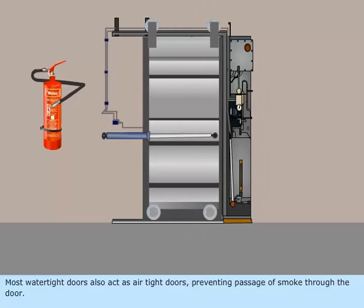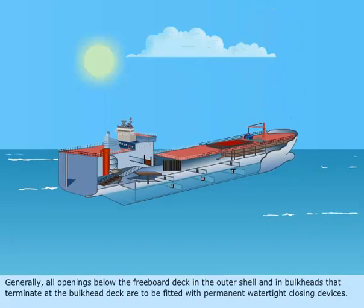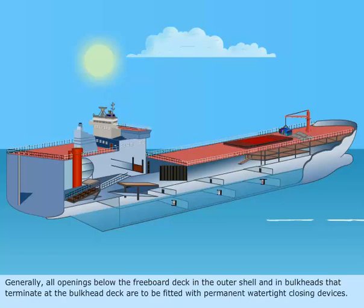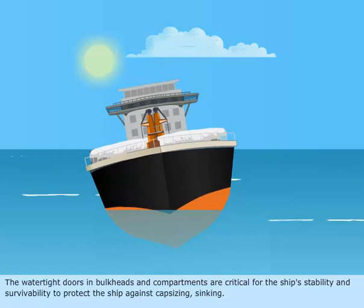Generally, all openings below the freeboard deck in the outer shell and in bulkheads that terminate at the bulkhead deck are to be fitted with permanent watertight closing devices. The watertight doors in bulkheads and compartments are critical for the ship's stability and survivability to protect the ship against capsizing and sinking.